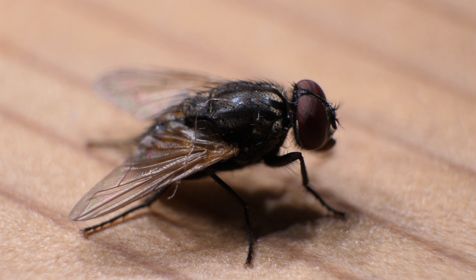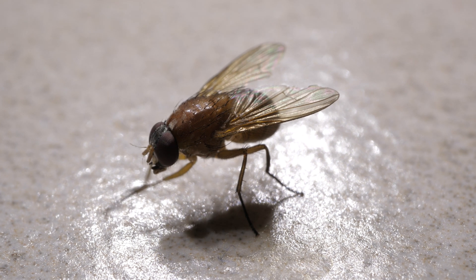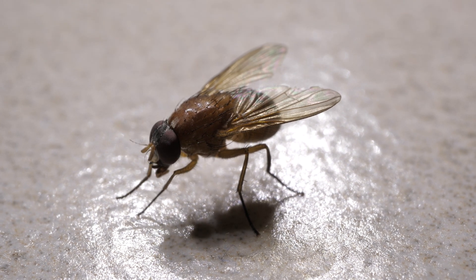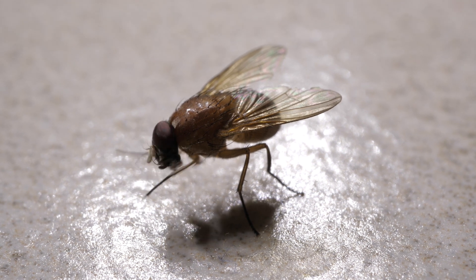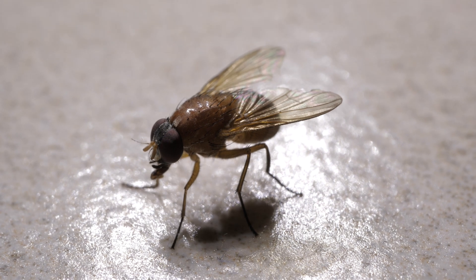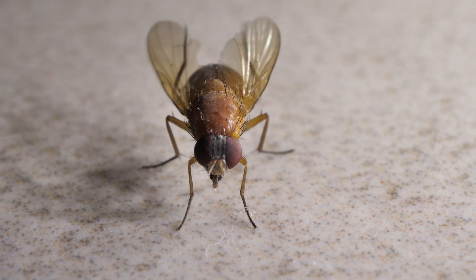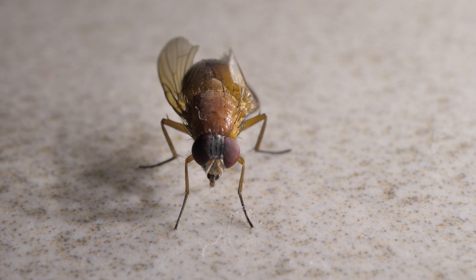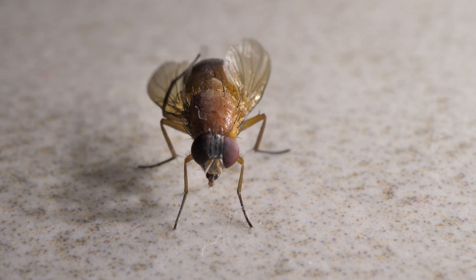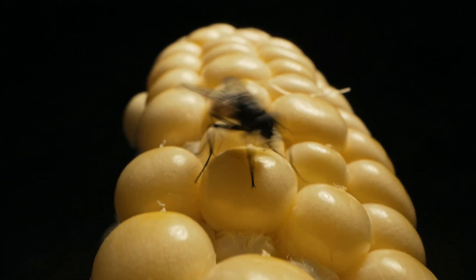They are found all over the world, thriving in almost every environment where humans live. Houseflies have a very short life cycle, with eggs hatching into larvae within a day and reaching adulthood in just a week. They can carry and spread various diseases due to their feeding habits and frequent contact with waste. Houseflies have developed highly sensitive compound eyes, which allow them to detect movement from multiple directions, helping them evade predators. Their rapid breeding cycle also ensures their survival and proliferation.